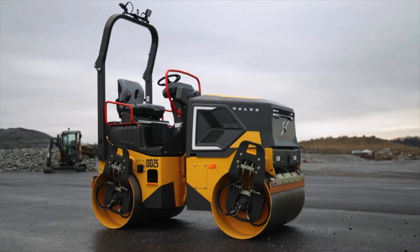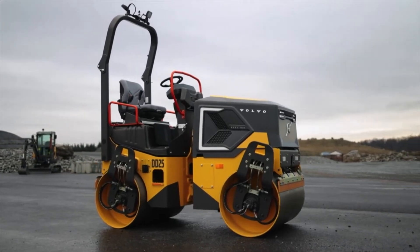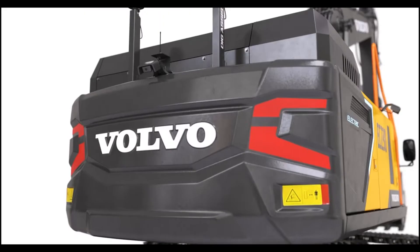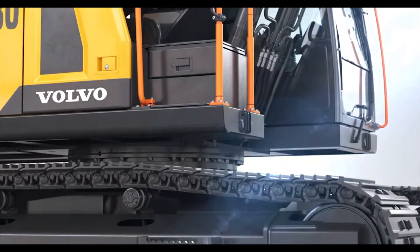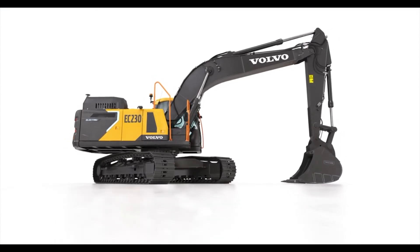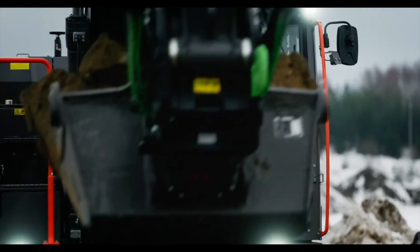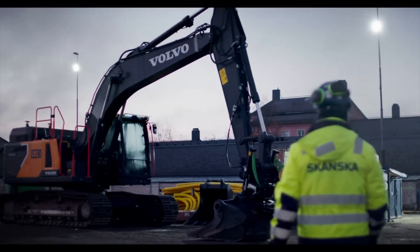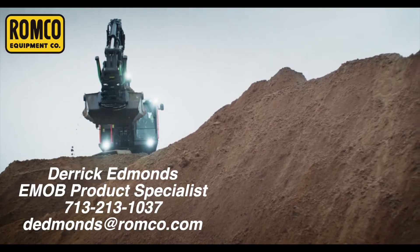In 2024, Volvo will be releasing the DD25, a double drum roller for the paving industry. Also coming in 2024 will be the EC230, the first fully electric medium-class excavator. At 23 tons and fully lithium-ion powered, this is a giant milestone in the electrification journey.